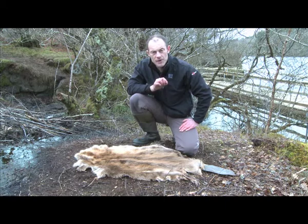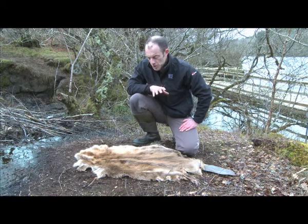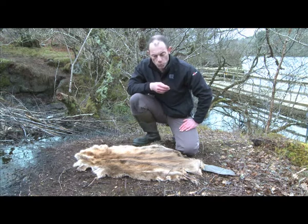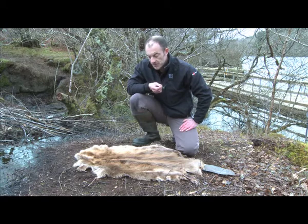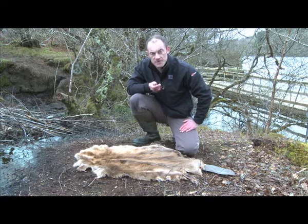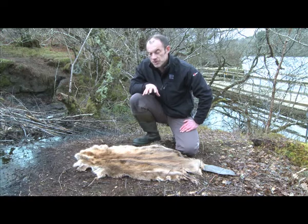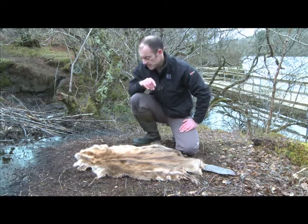It has thick, very dense fur which makes it very well adapted to keeping it warm and waterproof, because it has a waterproof underfur. These furs have been very valuable, and one of the reasons the beaver was hunted to extinction was because of its fine fur. If we have a closer look at the animal we can start to think about some of the adaptations in certain parts of the body itself.